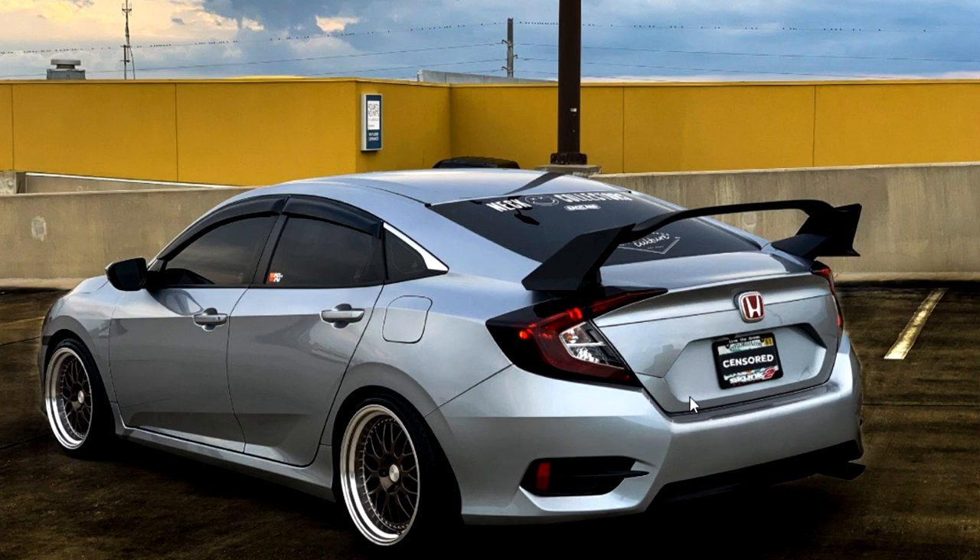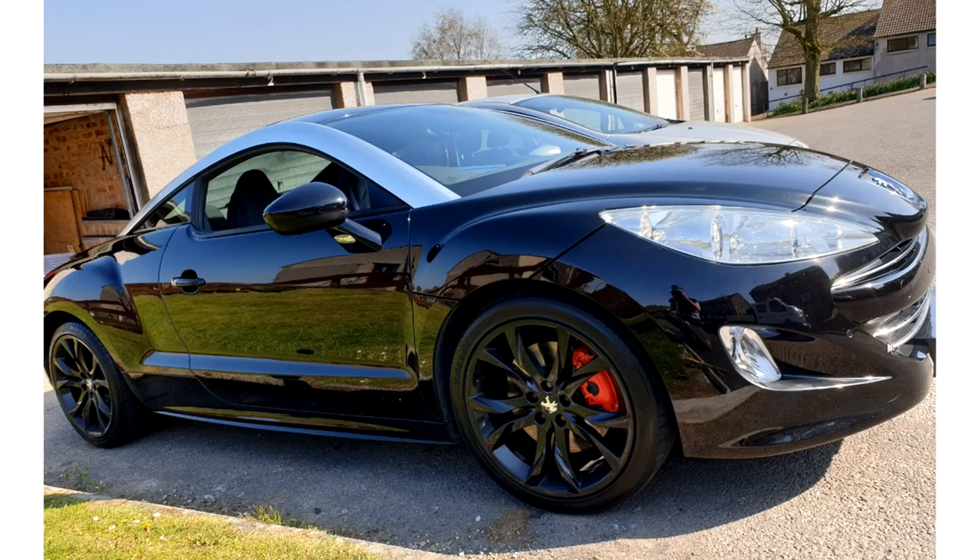I don't know what car this is, but it looks like a cross between an Eclipse and an Audi TT. I weirdly like it, but yeah, I don't know what this is.